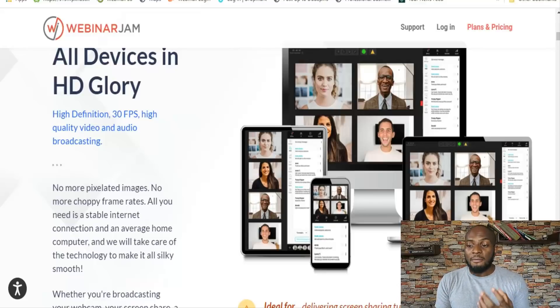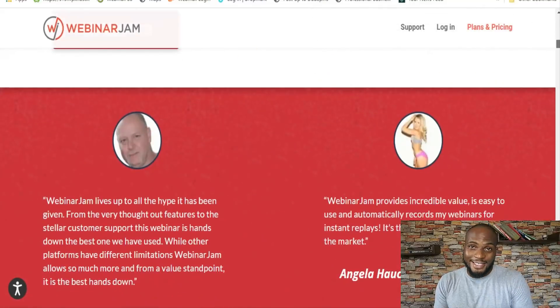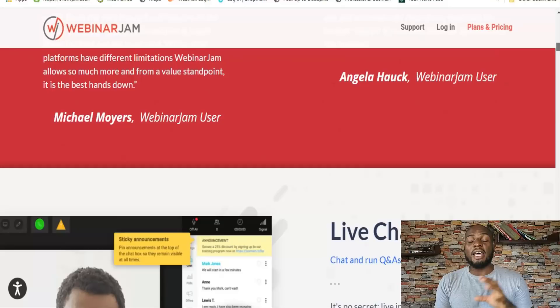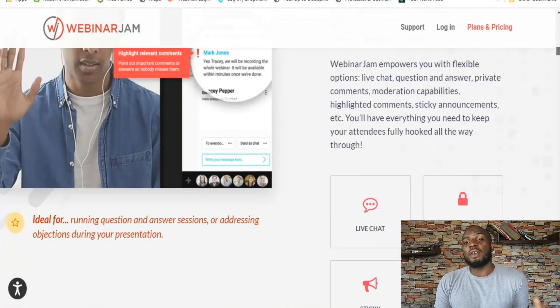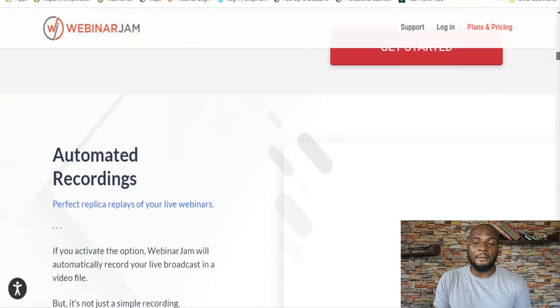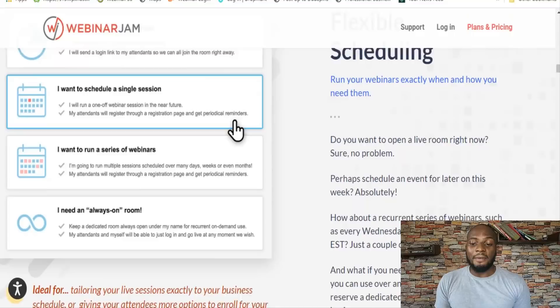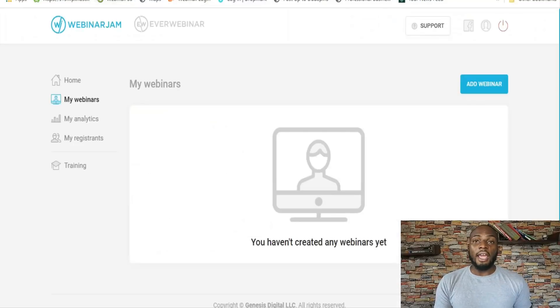WebinarJam has a lot of features you'd expect like uploading PowerPoint, scheduling polls, and chatting. But in addition to that, it has a neat feature called just-in-time webinars. The problem with webinars is that people may register a week ahead of time and then not show up because something came up or plans changed. Just-in-time webinars allows you to create an automated webinar that starts 15 minutes after they register — it's right there in their face, boosting conversions. WebinarJam can support thousands upon thousands of attendees and also handles email marketing from inside the platform.